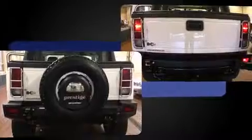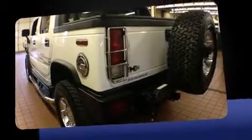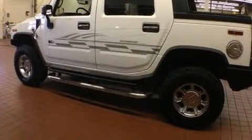Top features include front dual-zone air conditioning, a leather steering wheel, an automatic dimming rear-view mirror, automatic dimming door mirrors, heated front and rear seats, fully automatic headlights, a trailer hitch, and the power moonroof opens up the cabin to the natural environment.